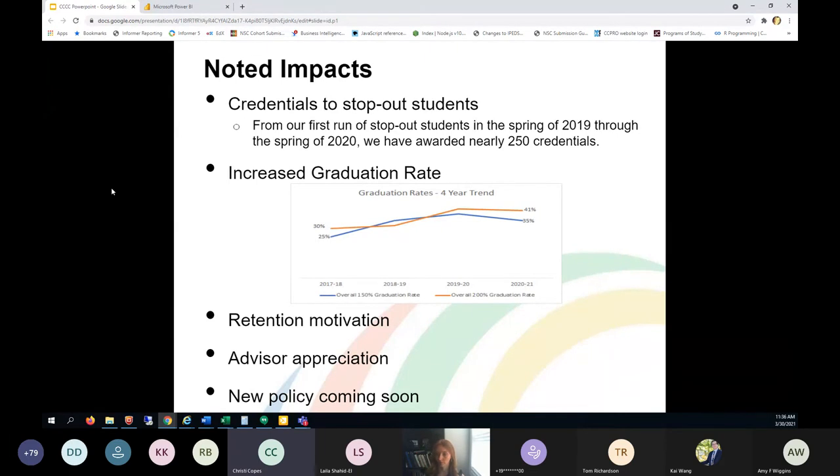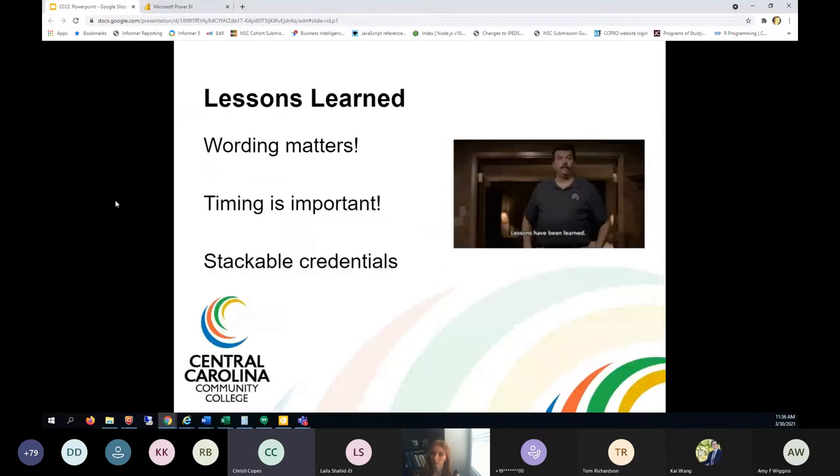Using Finish First is also prompting the creation of a new policy at our school. We currently have a practice in place for awarding credentials once a student is no longer enrolled, but we need to create an actual policy so that this practice continues in the event of staffing changes. Now, lessons learned: these are things that hopefully you can bring back to your institution — please chime in if you have things to share as well.